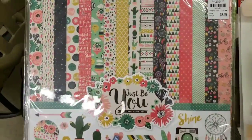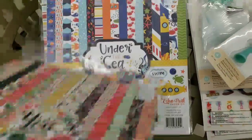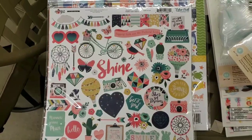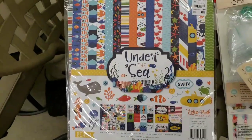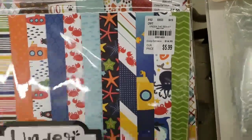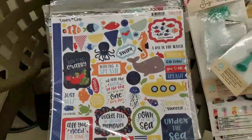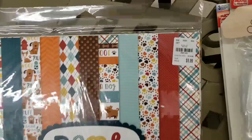Just Be You — that's cute. I like the typewriter and the bicycle, very cute. Under the Sea. Bark — so cute.